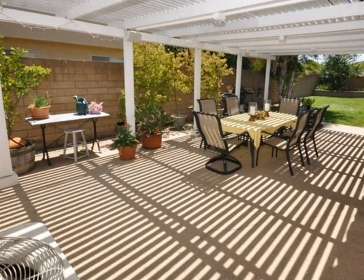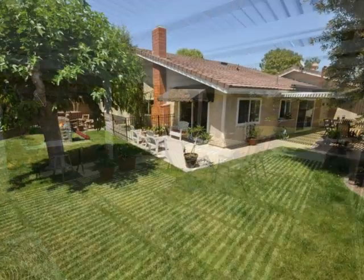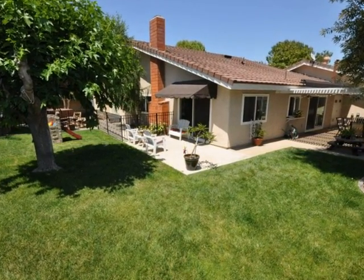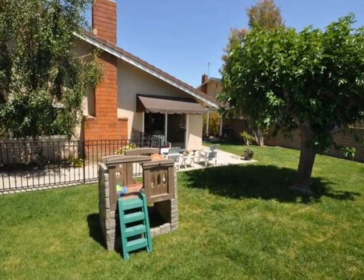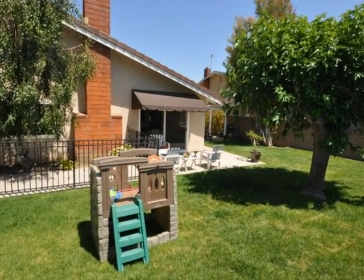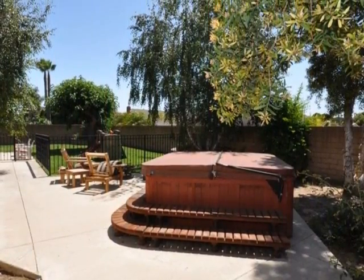The backyard is relaxing, with even a covered patio. The lawn is sprawling, with plenty of space to play and grow. And a special area for the hot tub.